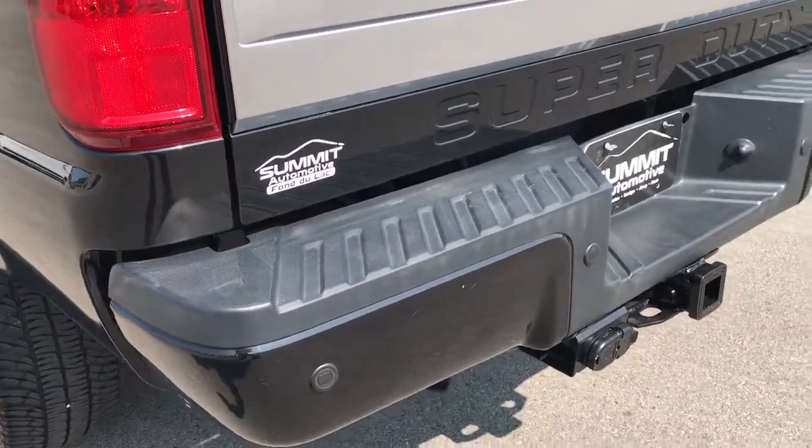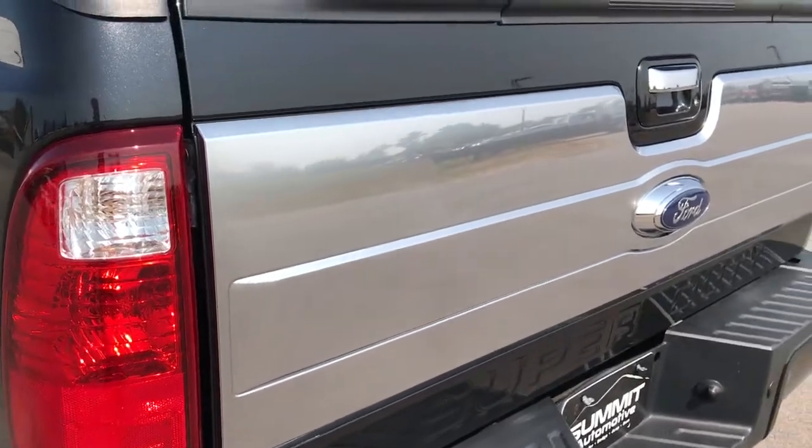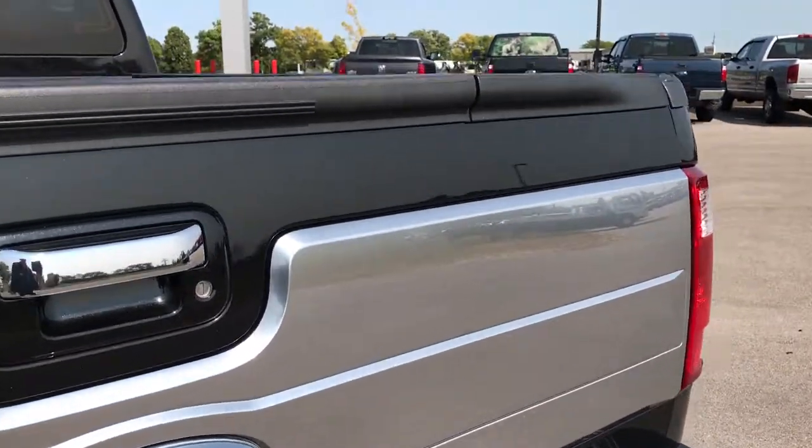Has a full towing package which includes a receiver hitch, 4-pin, and 7-pin wiring. The tailgate is in excellent shape — I didn't see any dents or dings on that.